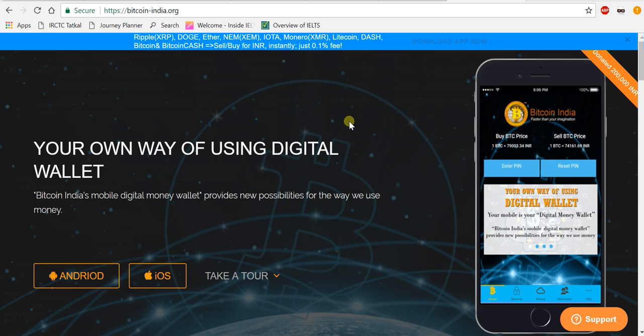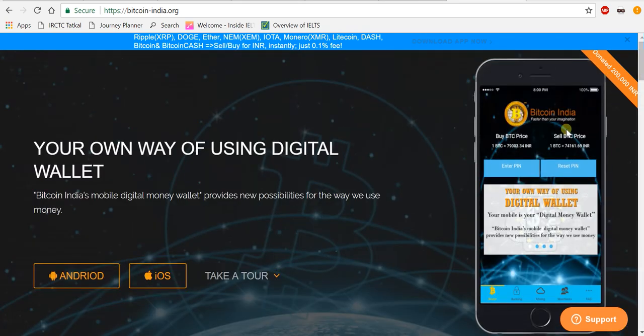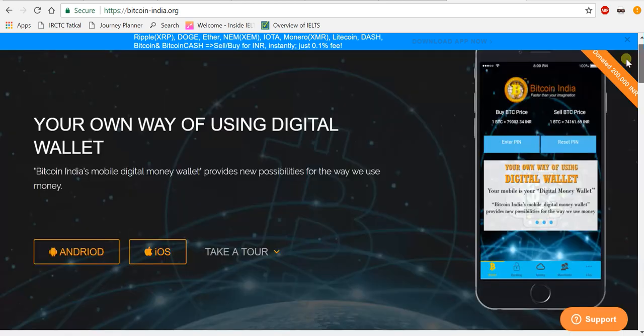Hi all, welcome to my YouTube channel Crypto Guardian. Today I'm going to buy Ethereum from Bitcoin India. Bitcoin India is one of India's fastest growing app and service providers for Bitcoin-related platforms. You can see on my screen the Bitcoin India app, which is also available via the link I've provided in the description. You can install this app on your mobile. There are many features in Bitcoin India.